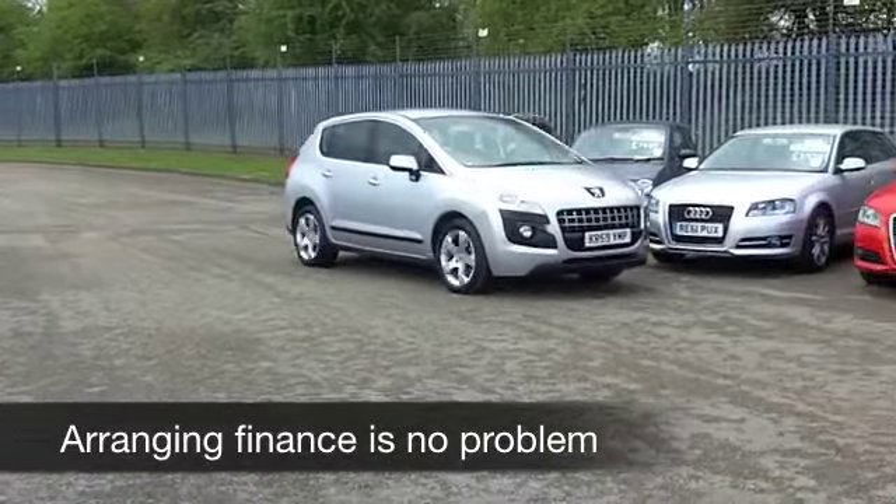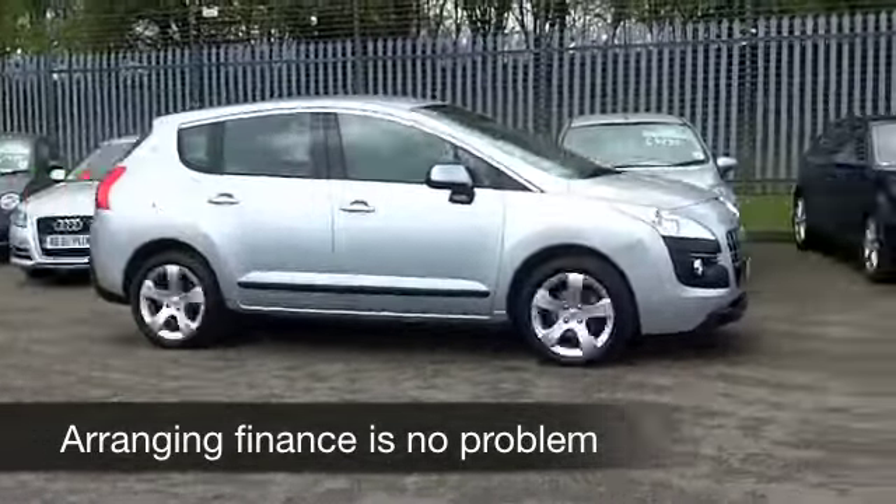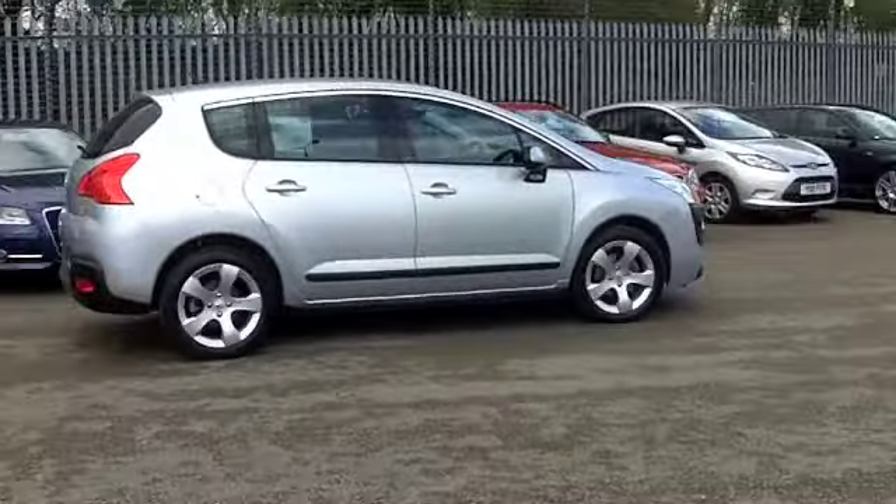It comes from 2009 and we have about 32,000 miles on the clock, so nothing to worry about there. Looking good in metallic silver, and this has a good set of alloys as well.